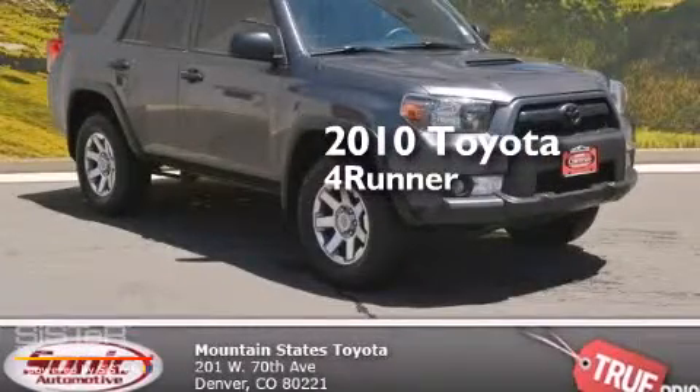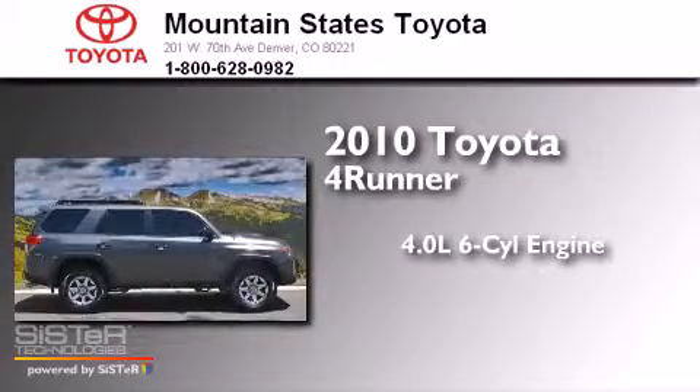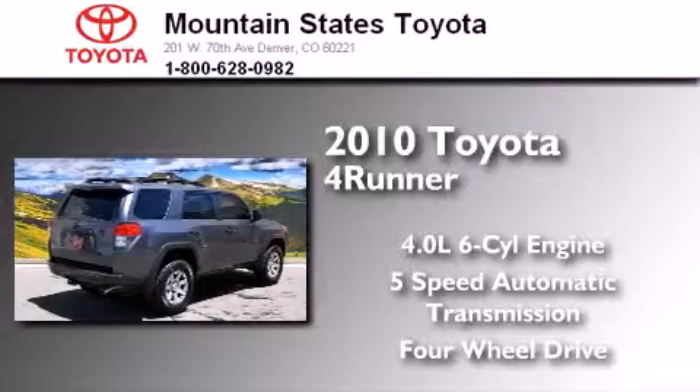This is a certified pre-owned 2010 Toyota 4Runner. It has a 4.0 liter 6-cylinder engine, a 5-speed automatic transmission, and the added capability of 4-wheel drive.